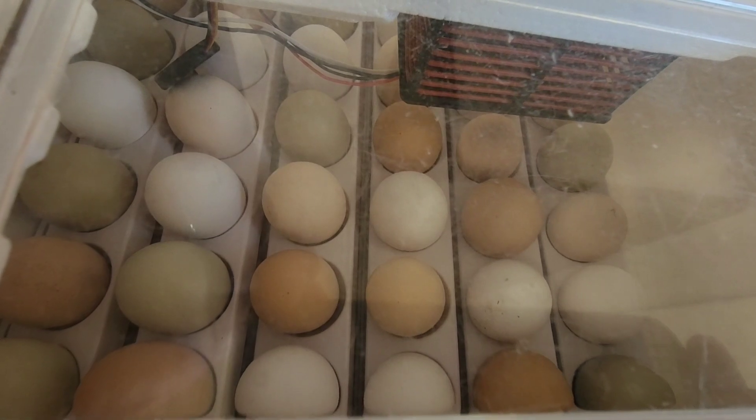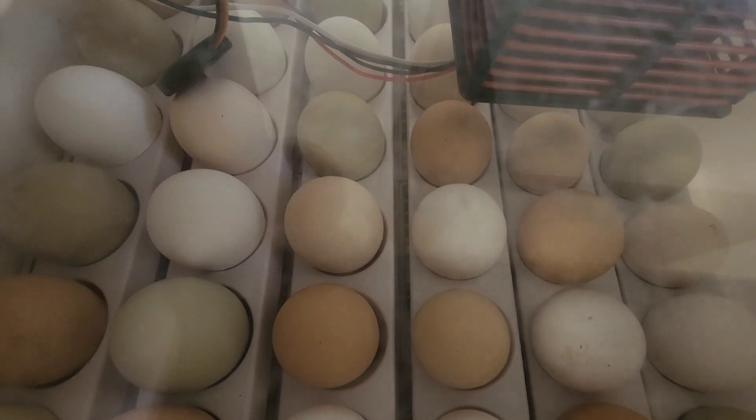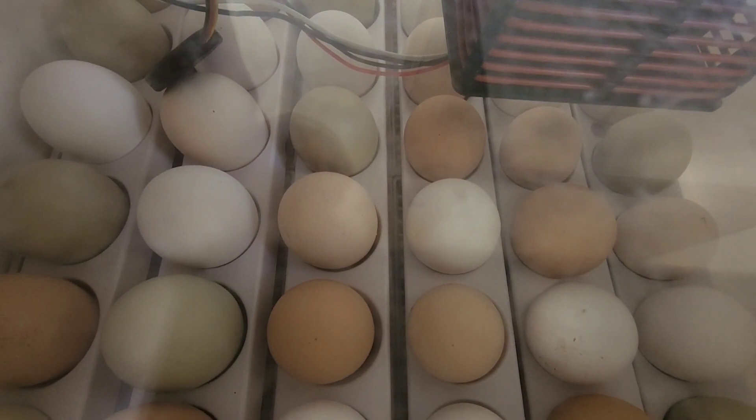After our turkey hatch, we decided to put on a bunch of our chicken eggs. So we've got blue ones and green ones and every shade of brown and some white ones. So they should be hatching on the 28th.